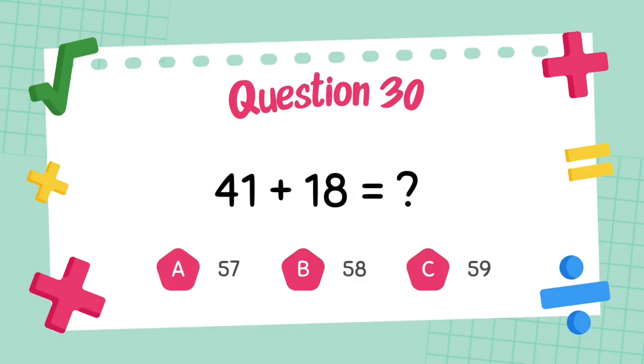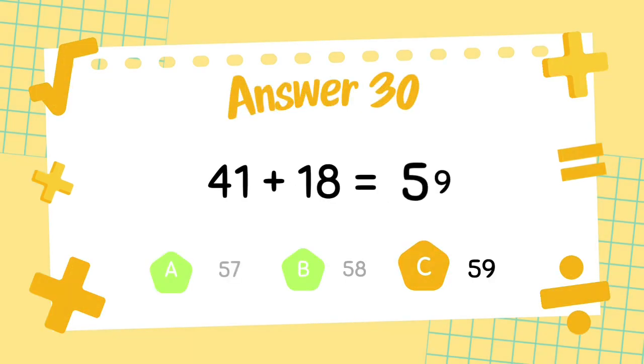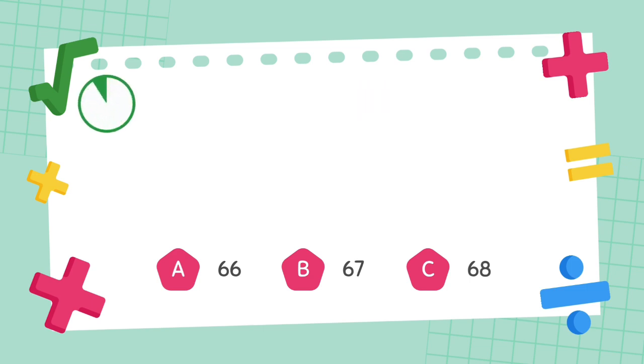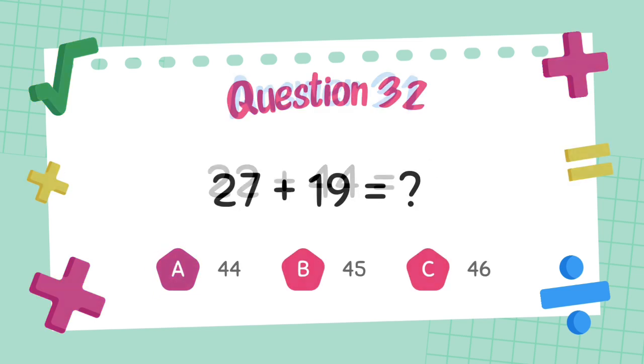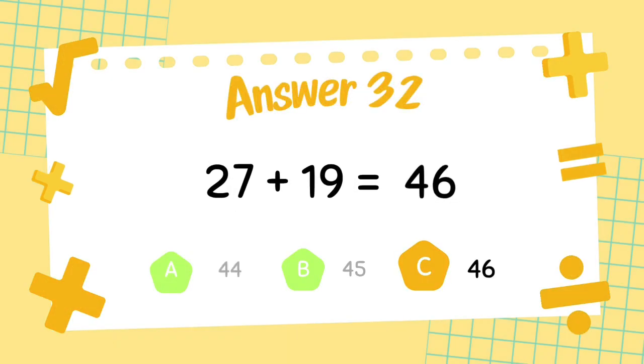What is 41 plus 18? The answer is 59. What is 22 plus 44? The answer is 66. What is 27 plus 19? The answer is 46.